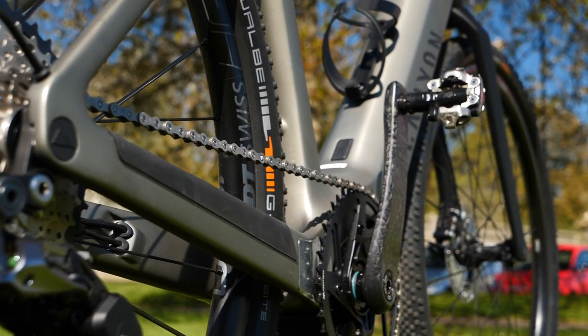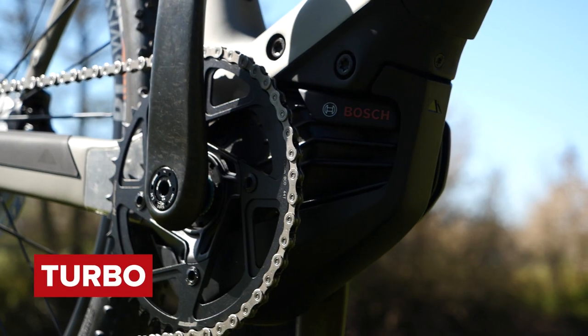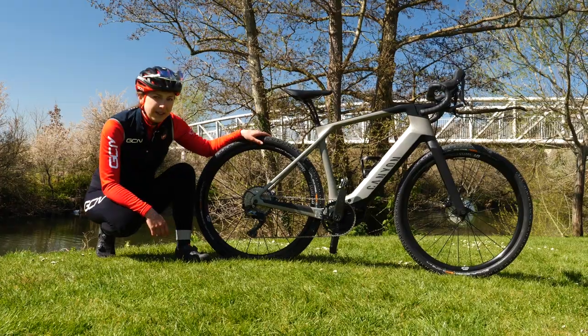This bike has four different modes: eco, tour, sport, and turbo. Yes, this is a Canyon Grail on, at home on the gravel pass and on the grass. Today, we're going to take it on the road.